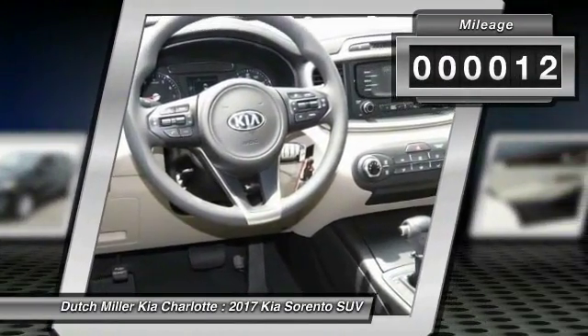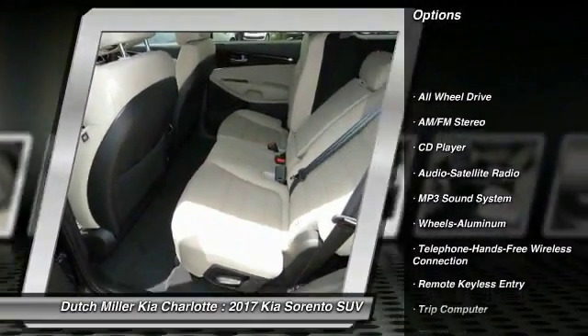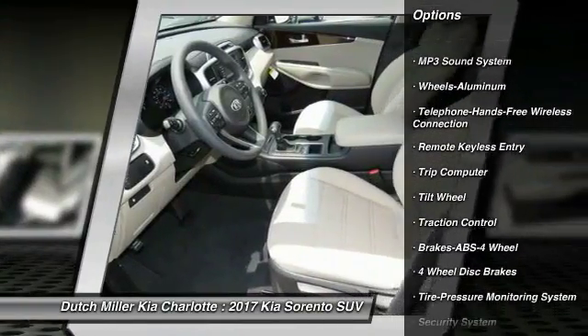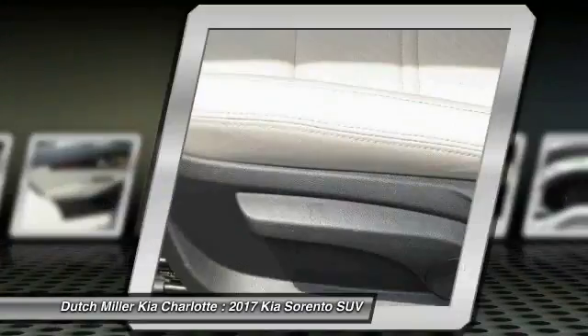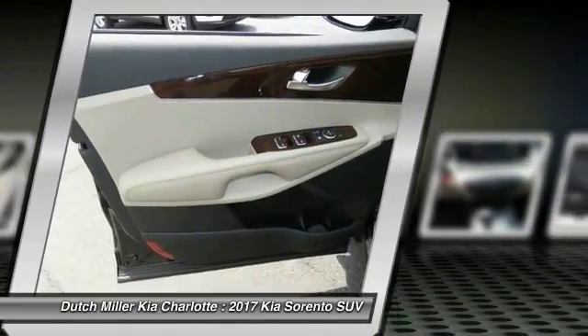Here are some of this vehicle's great options: anti-lock braking system, all-wheel drive, traction control, air conditioning, Bluetooth wireless data link for hands-free phone, power steering, cruise control, aluminum wheels, rear defrost, AM FM stereo radio.